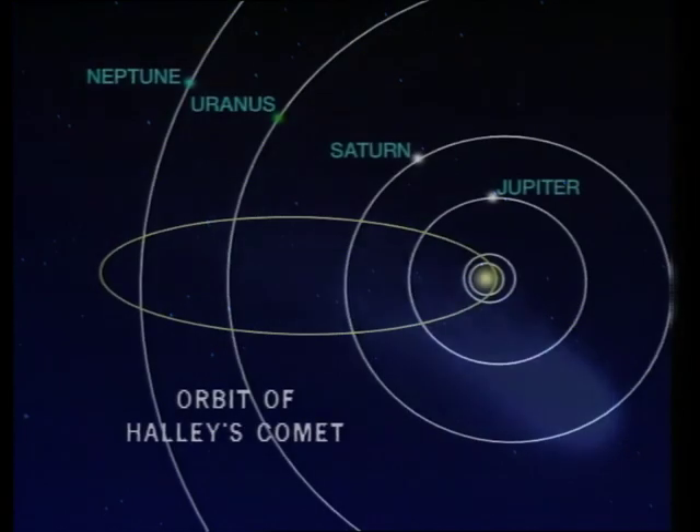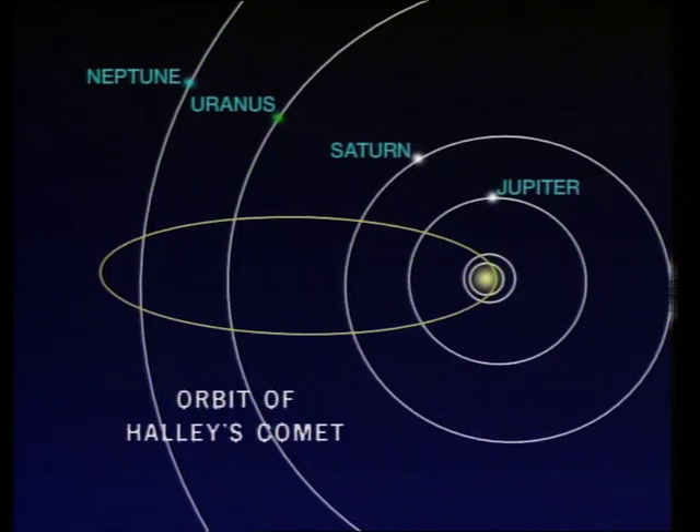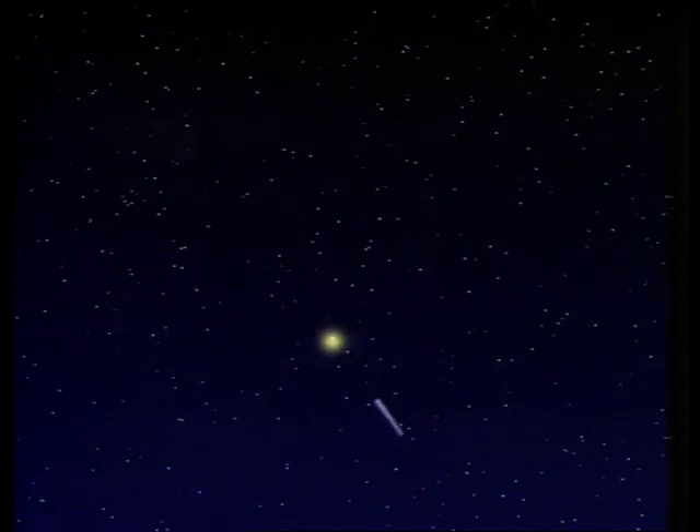It takes 76 years for Comet Halley to move around the Sun in its very elongated orbit. When it comes nearer, it develops a tail pointing away from the Sun. As the comet moves on, after the closest point of approach, its tail gets smaller and finally disappears.